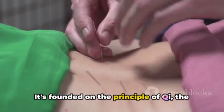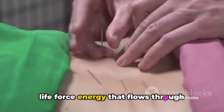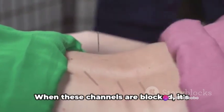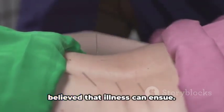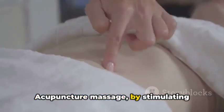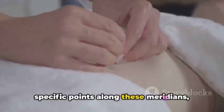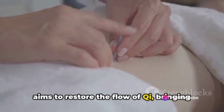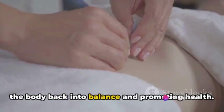It's founded on the principle of qi, the life force energy that flows through meridians or channels in our bodies. When these channels are blocked, it's believed that illness can ensue. Acupuncture massage, by stimulating specific points along these meridians, aims to restore the flow of qi, bringing the body back into balance and promoting health.